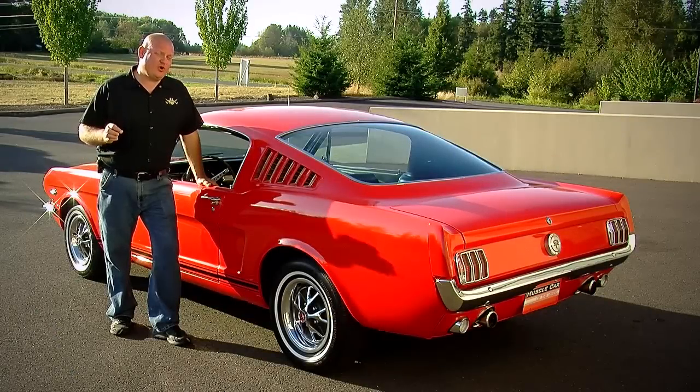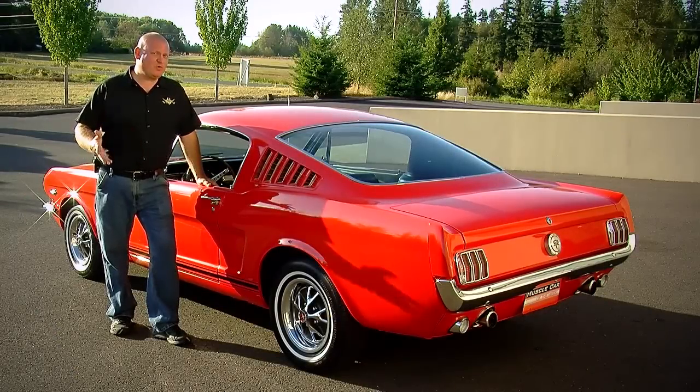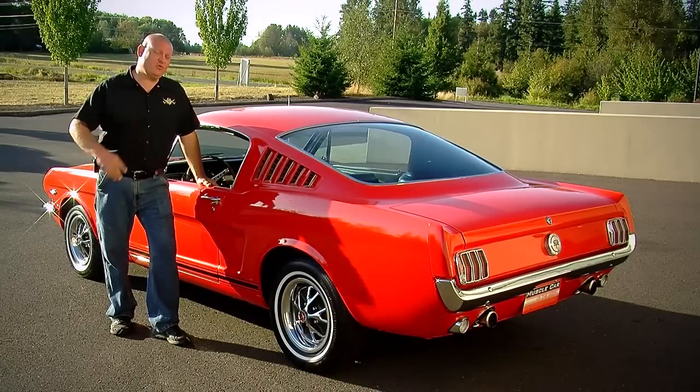The K in the K-code part of a 289 Mustang is much more than just the engine, and we'll show you what it means.